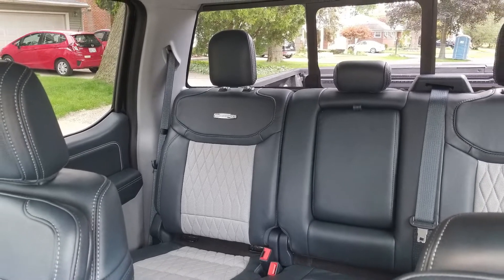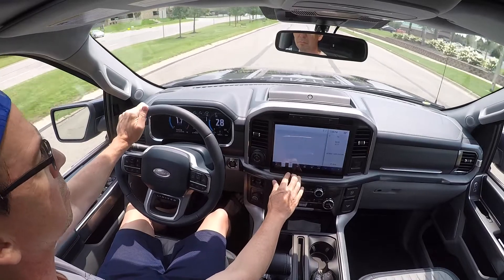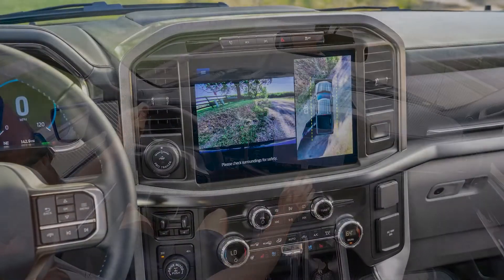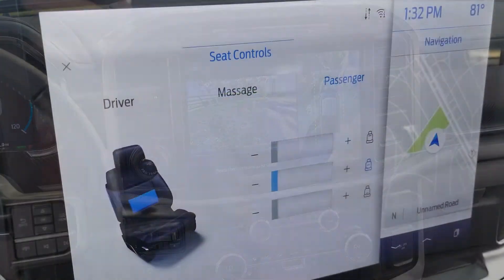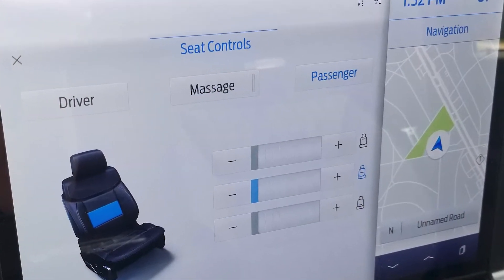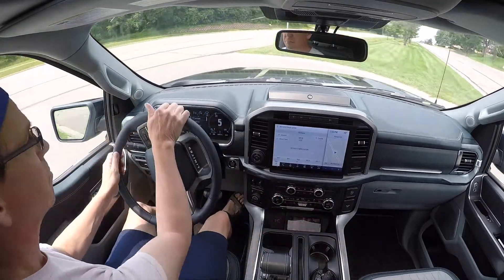The 4x4 SuperCrew limited-edition model tested by Ward's judges featured an all-new 12-inch center screen controlling functions including navigation, music, and truck features. The all-new SYNC 4 infotainment system is standard, offering voice control, real-time mapping, customizable information, and wireless smartphone charging.